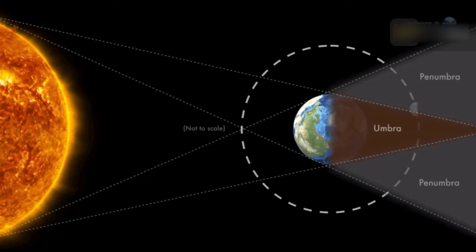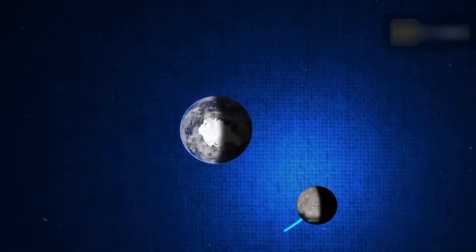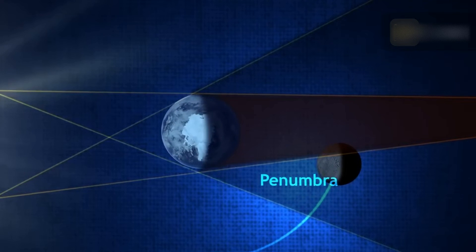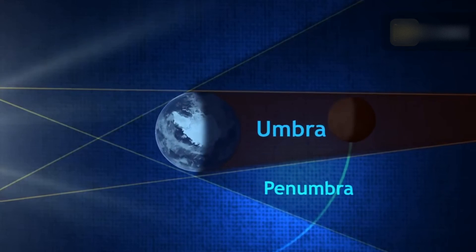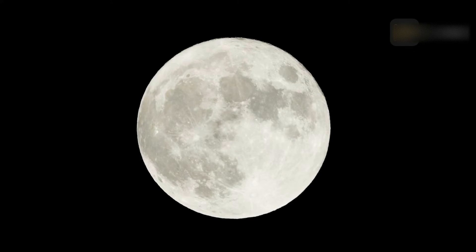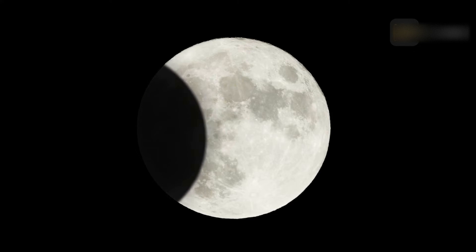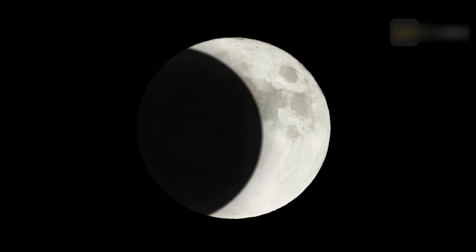Earth's shadow can be divided into two distinctive parts: the umbra and penumbra. Within the umbra, the central region, Earth totally occludes direct solar radiation. Since the sun's diameter appears to be about one quarter of Earth's in the lunar sky, the planet only partially blocks direct sunlight within the penumbra, the outer portion of the shadow. The outer portion of the shadow cast from Earth is the penumbral shadow — an area where Earth obstructs only a part of the sun's light from reaching the moon.